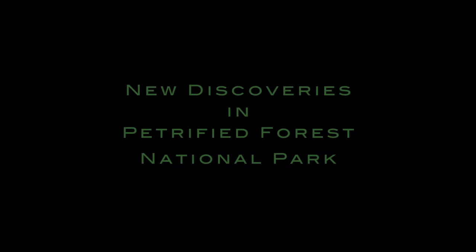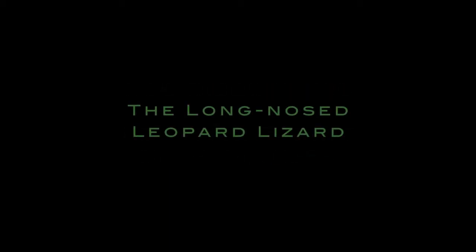New discoveries in Petrified Forest National Park. The long-nosed leopard lizard.